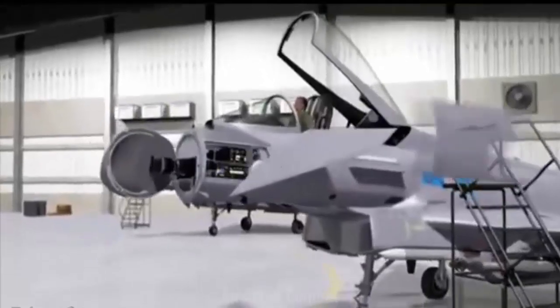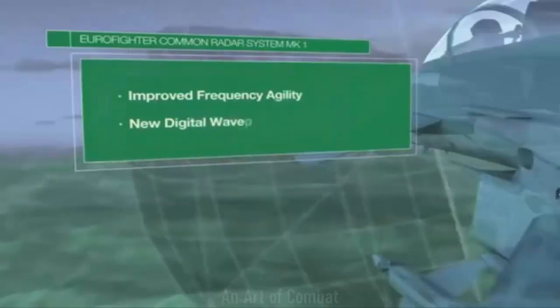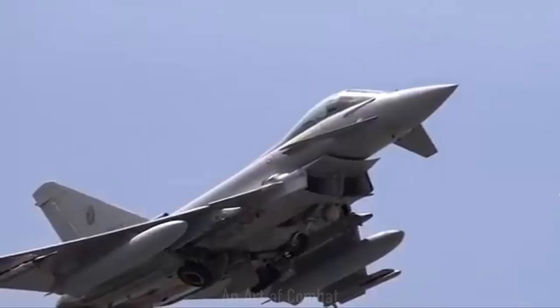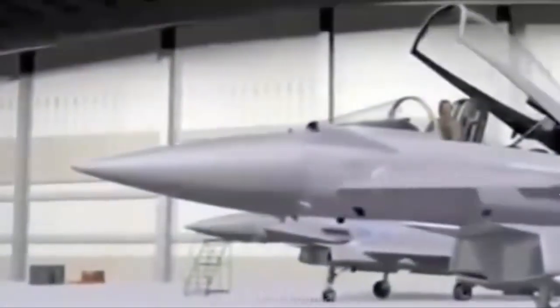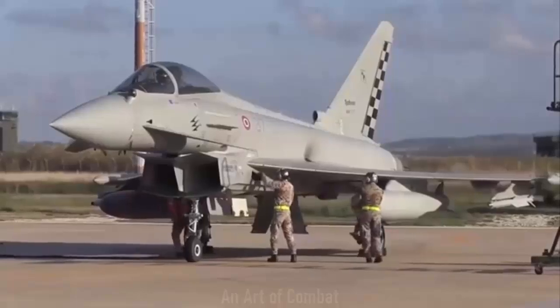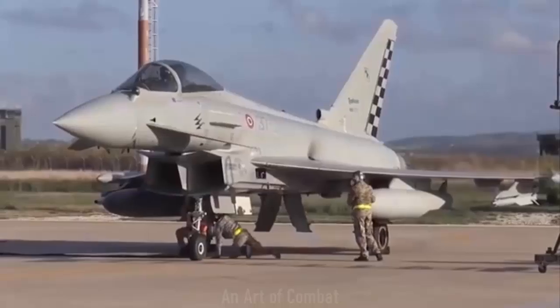The radar, contracted for by the UK Ministry of Defence's procurement agency Defence Equipment and Support, will support RAF operations in the most challenging situations, equipping pilots with the ability to suppress enemy air defences using high-powered jamming and engage targets whilst beyond the reach of threats.